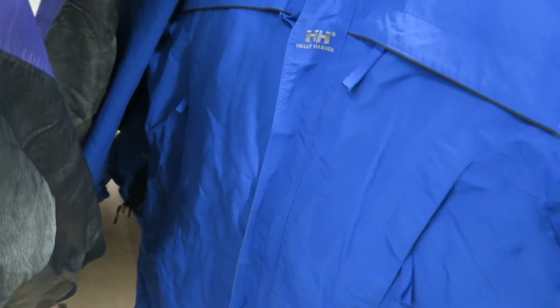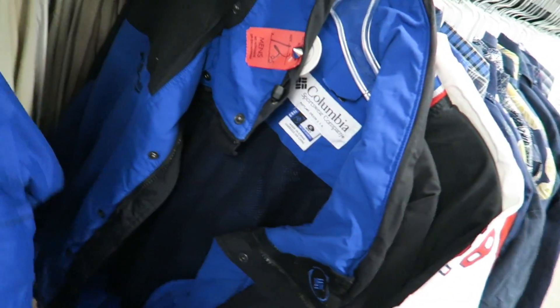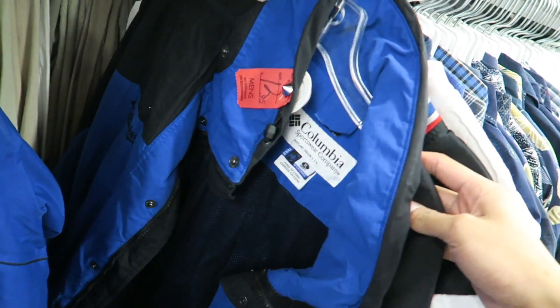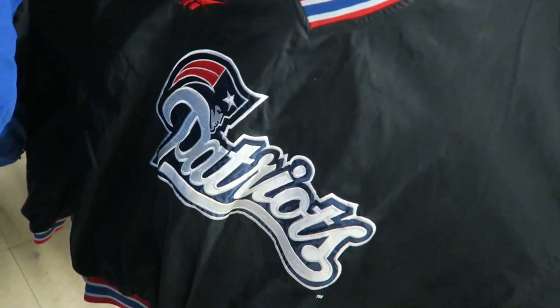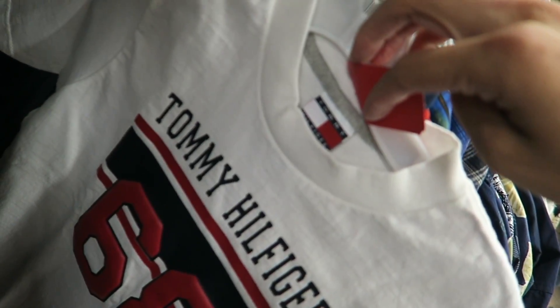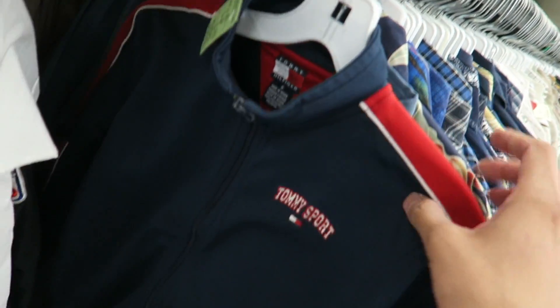Taxing on this one right here — Helly Hansen, super heavy duty jacket, twenty dollars. Columbia in the blue and black colorway, extra large. A pro-line Reebok New England Patriots pullover — this one's actually a vintage kids shirt but a female could wear this. Just a Tommy Hilfiger t-shirt, nothing on the back, and then I found the kids Tommy Hilfiger zip-up track jacket Tommy Sport.